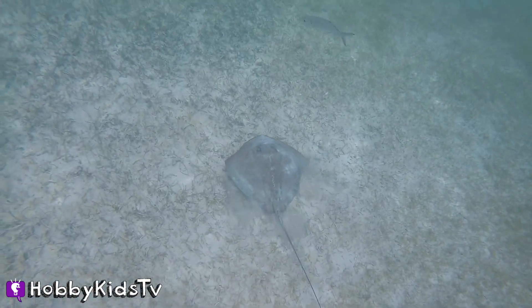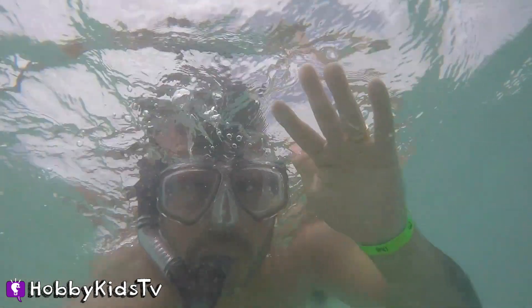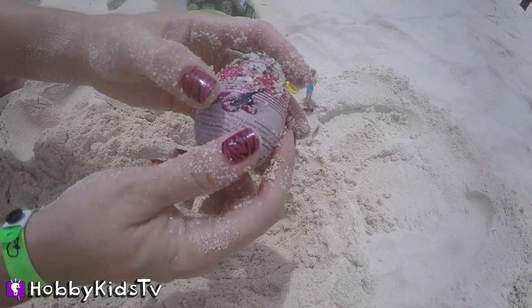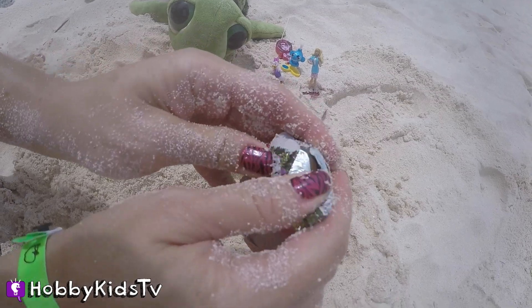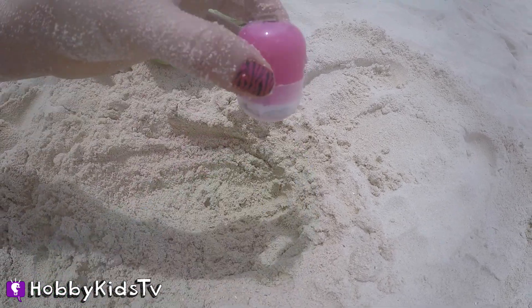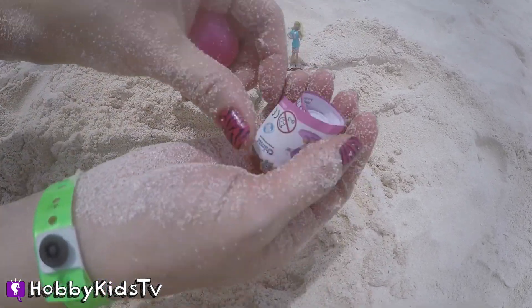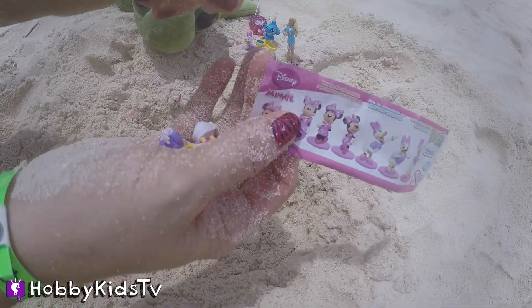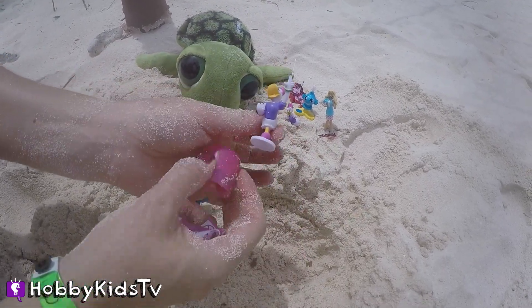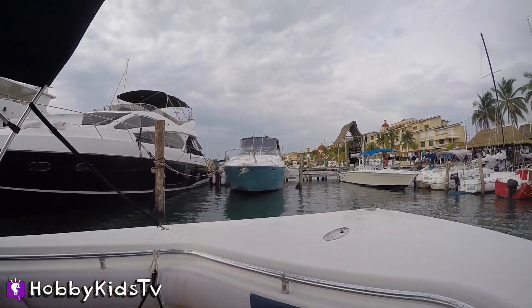Excuse me, Mr. Stingray, can I catch a ride? Oh, how about you, Mr. and Mrs. Sea Turtle? Oh, you look a little busy. Hey, it's Hobby Mac! Do you see any surprises? Nope, Hobby Sis is going to find them on the beach. It's another Minnie Mouse Kinder Egg — Minnie Mouse is awesome. I wonder who we'll get: will it be Minnie Mouse or Daisy Duck? Are you a Hobby Subscriber yet? Make sure you subscribe so you don't miss any cool surprise toy videos, otherwise you might miss us finding cool toys, like this Daisy Duck Toy Surprise. It's our second one, but they're different. So make sure you subscribe.